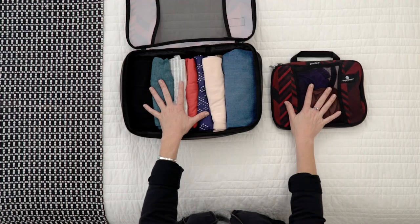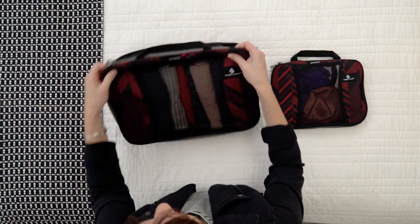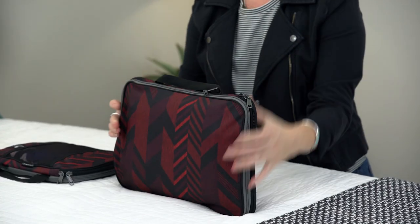My next space-saving tip is compression. There are a number of different compression options out there, but I recommend Eagle Creek's Pack-It compression cubes. They come in both a small and a medium size, and they've got a little compression zipper on the side. It is downright amazing how thin these get. If you want to take your compression to the next level, let me introduce you to Eagle Creek's Pack-It compression sack.